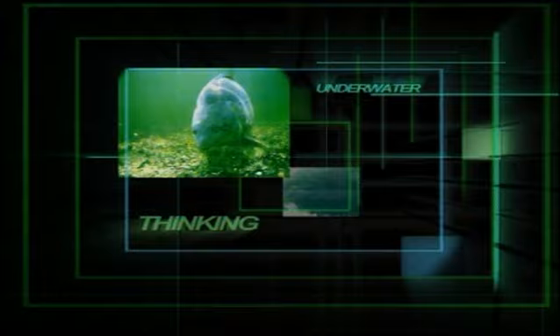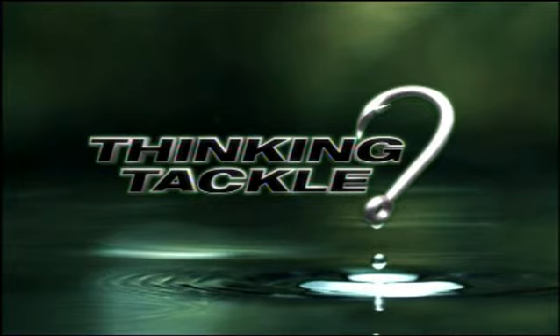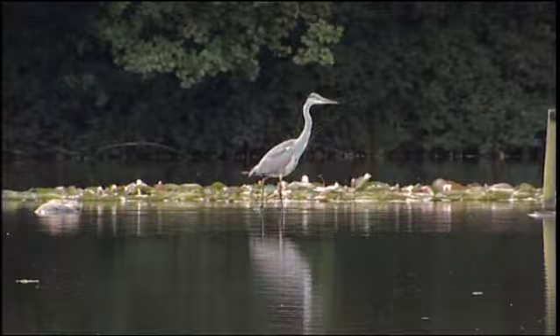This episode of Thinking Tackle is in association with Daiwa Tournament ISO Reels.